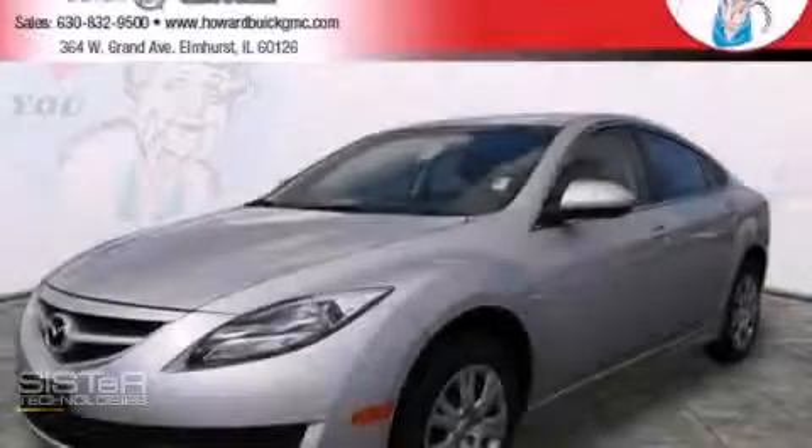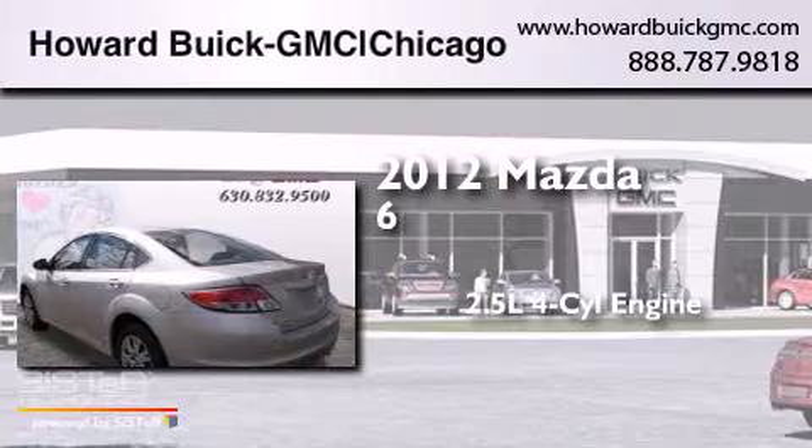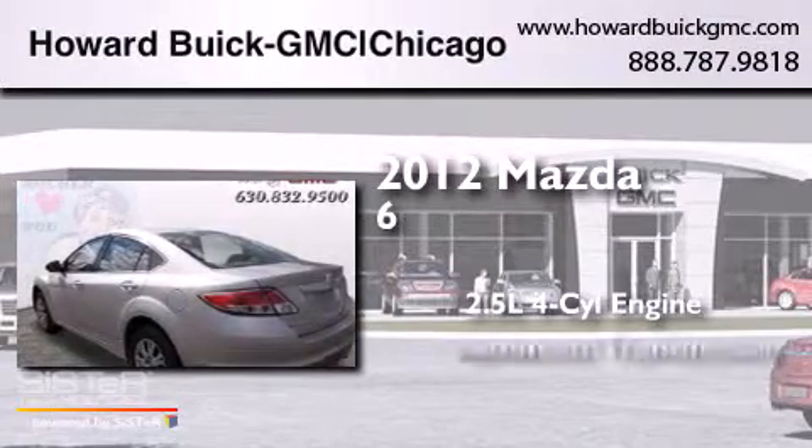This is a 2012 Mazda 6. It has a 2.5-liter 4-cylinder engine and an automatic transmission.